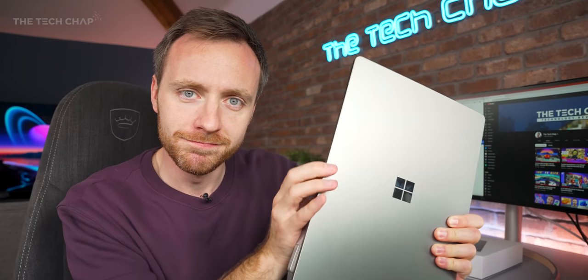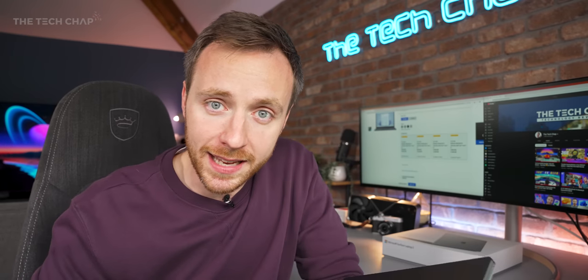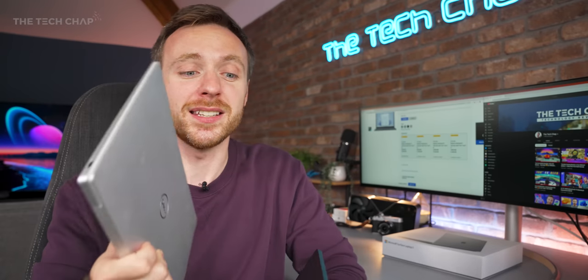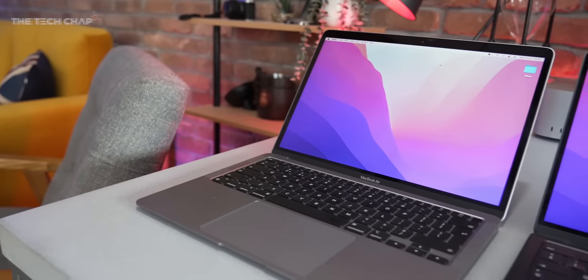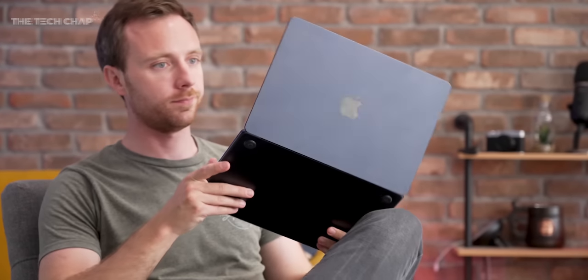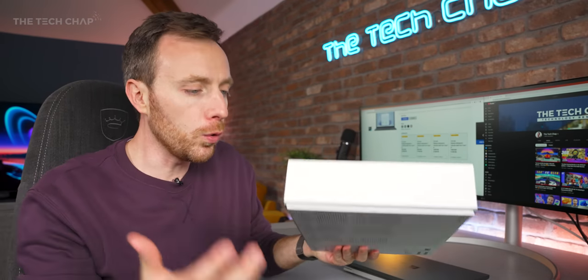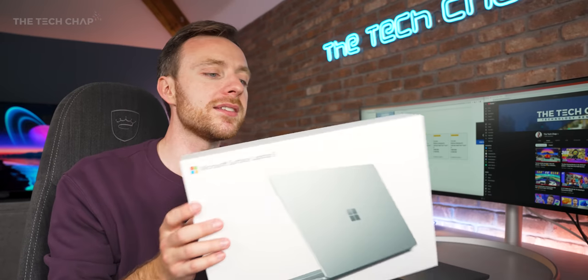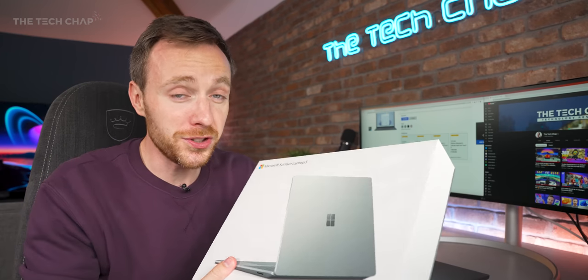You may also want to consider the Dell XPS 13. The base entry-level spec is about a grand and gives you pretty much identical specs, but with 512GB storage and an extra Thunderbolt port. It's a little bit thinner, a little bit lighter — yes, it misses the touchscreen at this spec, but for my money I reckon the Dell's a better choice. And of course there are also the M1 and M2 MacBook Airs, both of which are thinner and will probably give you better battery life and performance, but obviously without touchscreen support. If you're really set on the Laptop 5 because you want Windows and perhaps don't want the Dell XPS, I would consider last year's Laptop 4 — it's pretty much just as good and you could probably get it for £100 to £200 less.